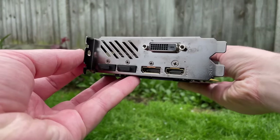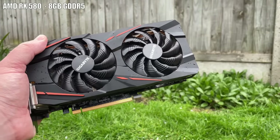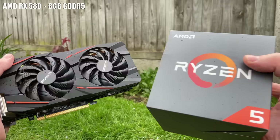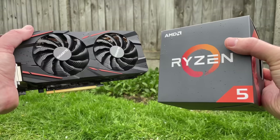For the graphics card, I think an 8GB RX 580 is still a pretty solid choice, and the price of these has really dropped in recent months. There are 4GB 580s available too and they will still do okay, but the 8GB models will give you extra peace of mind, especially as games seem to be becoming more and more VRAM hungry.